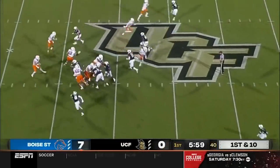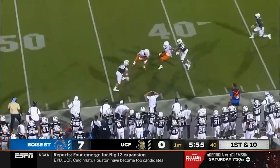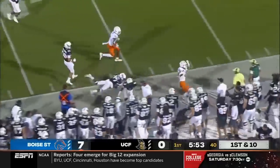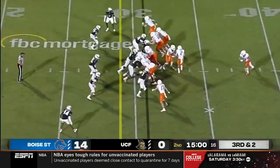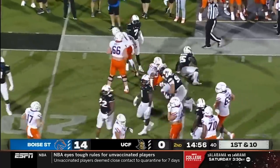At the 44-yard line, fake pitch, Bachmeier pressured, steps up in the pocket, and a good throw and catch. You call for him, you ask for him. Shakir in motion, takes it on the jet sweep, and that's what you get out of Khalil Shakir.